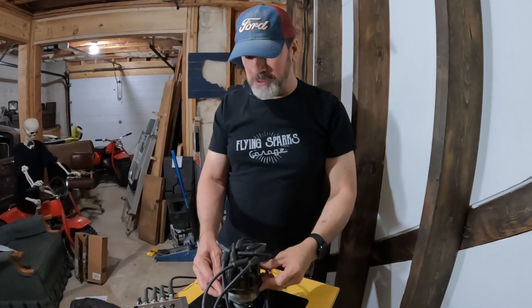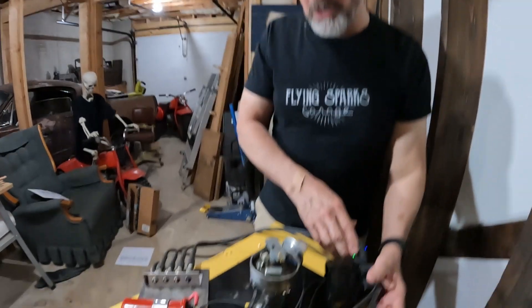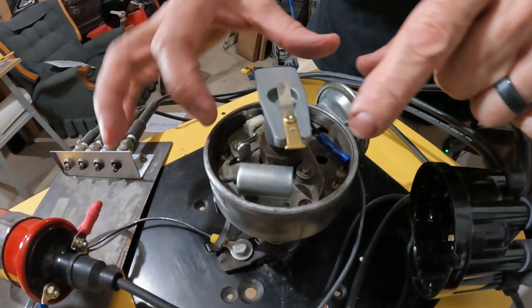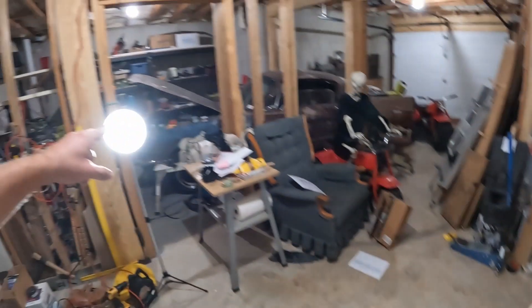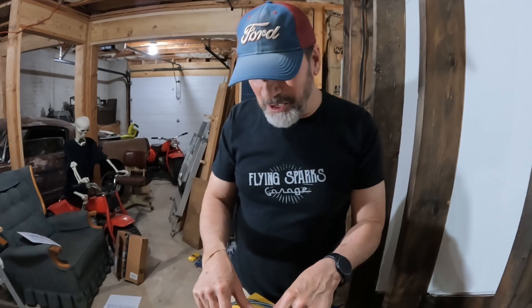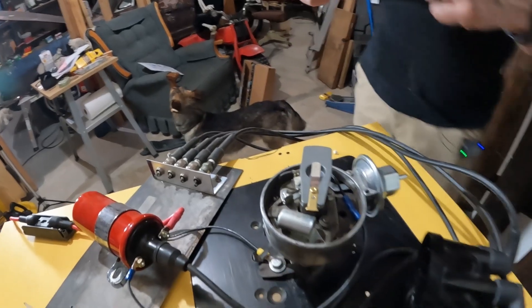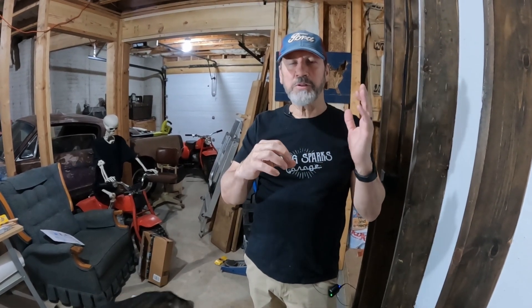Another thing that happens with a distributor that you don't maybe know about is something called a centrifugal advance. Down underneath here — on GMs it's a little different, they're up top — but on this Ford, which is off a '65 Mustang, as this thing spins up, the weights spin out and that advances your timing. Because as your motor gets going faster, it needs the spark to fire earlier so that it's firing at the most efficient time.